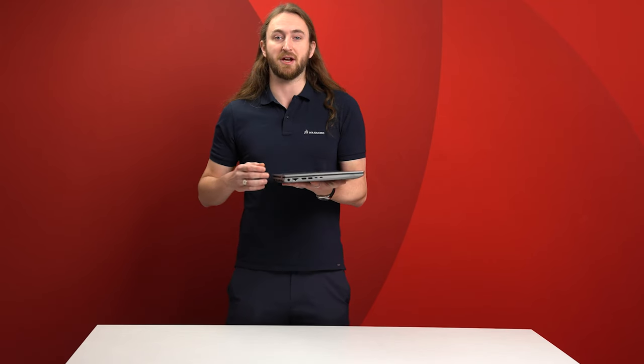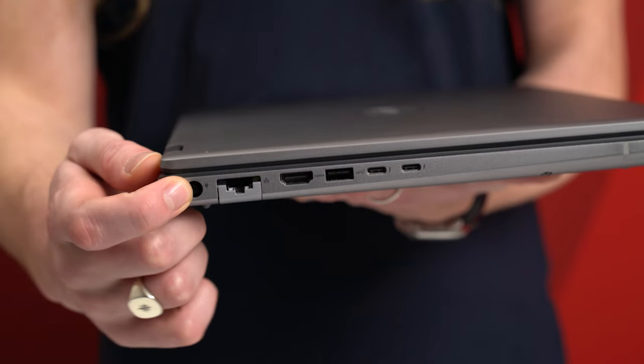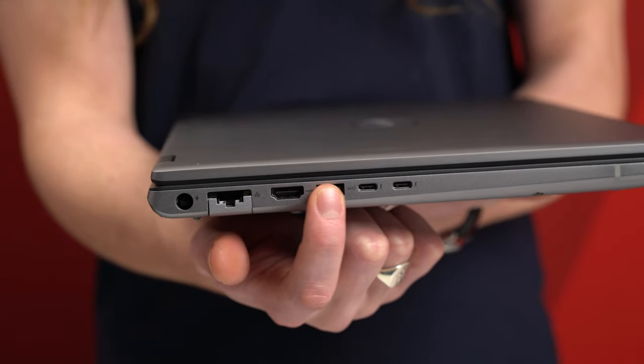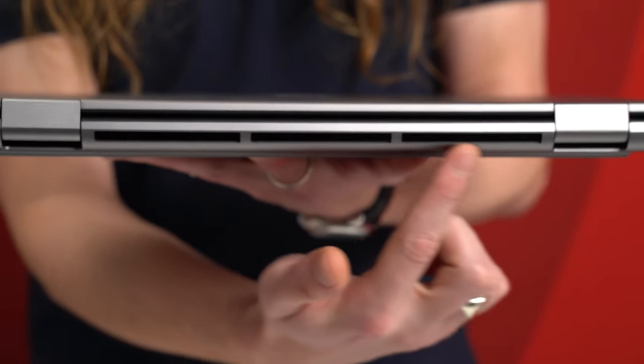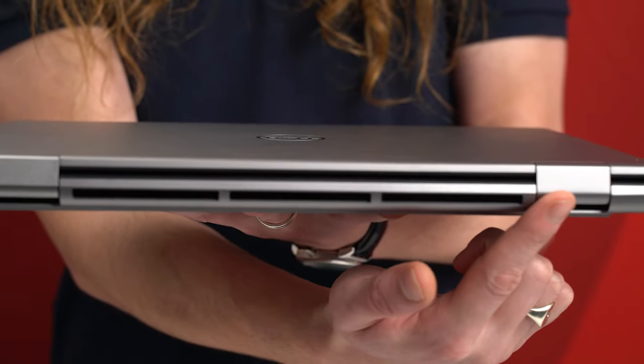The chassis redesign of this generation has resulted in all of the ports being moved to the sides of the machine, with your power cable, wired Ethernet, HDMI, USB-A, and two Thunderbolt 4 USB-C ports on this side. On the opposite side, we have another USB-A, USB-C, and the standard 3.5 millimeter audio jack. That results in the entire back of the machine being left to a hot air exhaust for optimum cooling and performance.